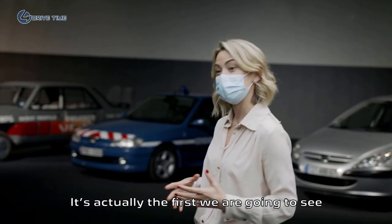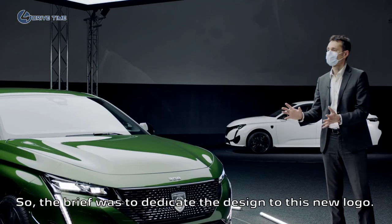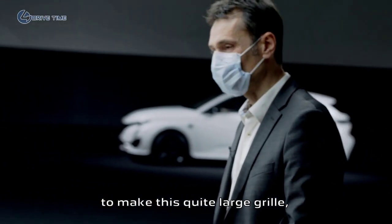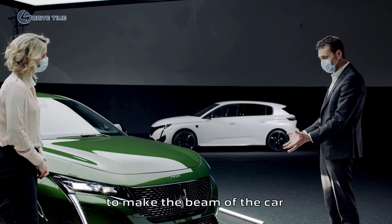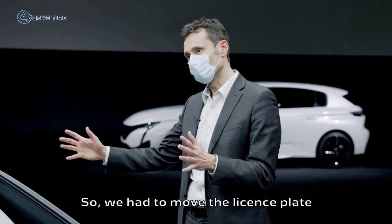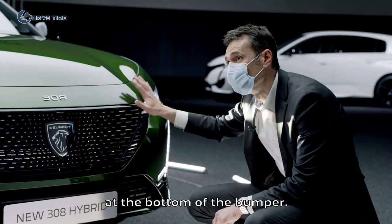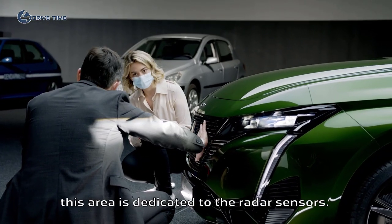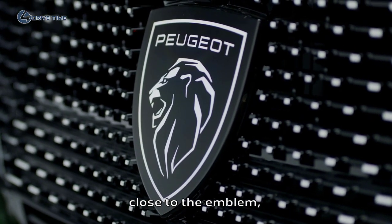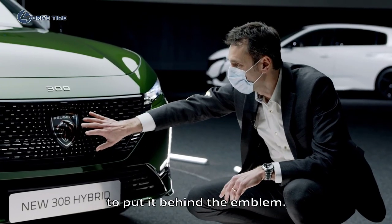That is the key of the global stance and high-end morphology of this car. There is something special about this new 308: it's actually the first time we're going to see the brand new logo on the front grille of a Peugeot. So the brief was to dedicate the design to this new logo. That's why we had the idea to make a quite large grille covering the beam, to make the beam disappear behind the grille. We had to move the license plate far from the grille, down to the bottom of the bumper. Unfortunately, that area is usually dedicated to the radar sensor, so the only solution was to put the radar behind the emblem.